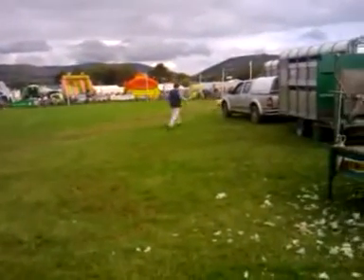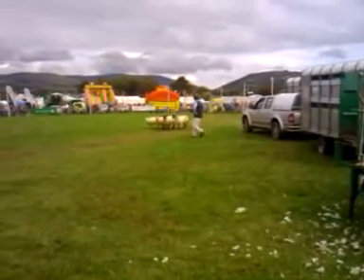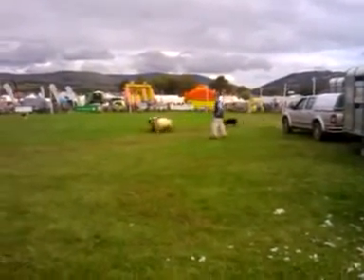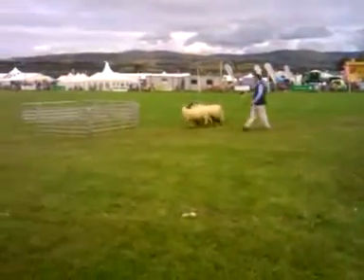Right, there we go, loading the stock. Chase them back out — you're not going home yet, girls. Right, you're doing a shed? Yep, here we go, we're going in for the shed now.